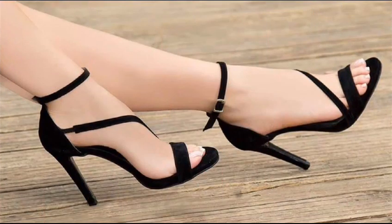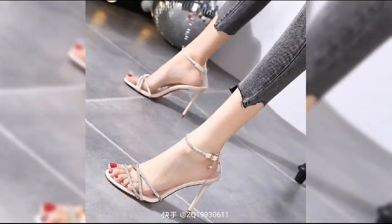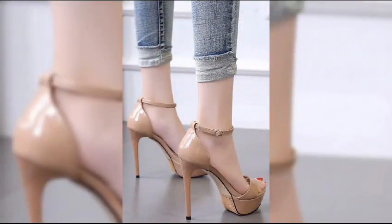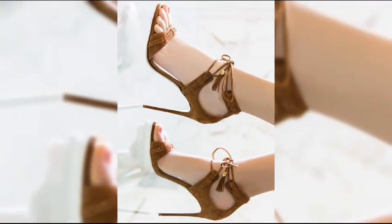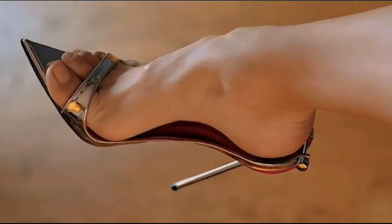Now let's talk about materials. High heels can be made from a variety of materials including leather and even sparkly fabrics like glitter or sequins. Leather is a popular choice when it comes to choosing the right pair of high heels.